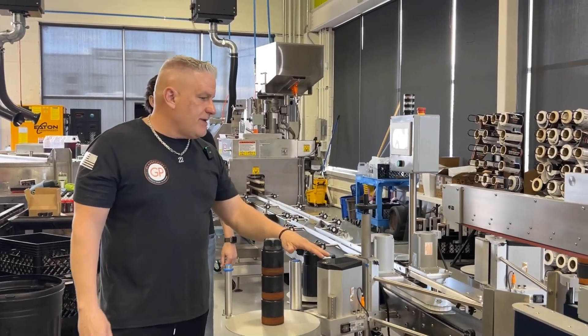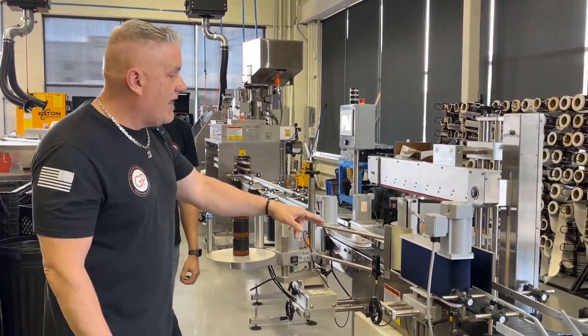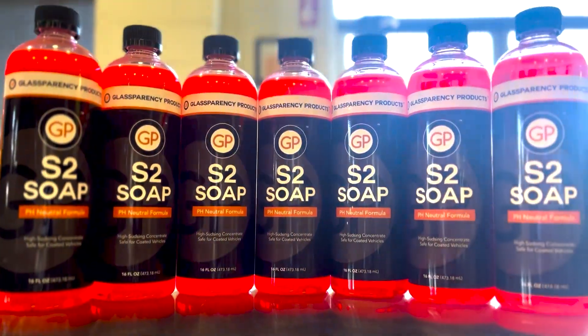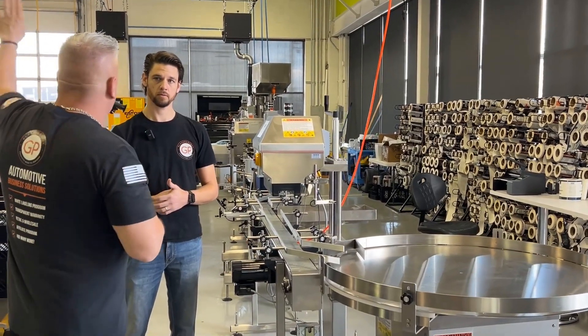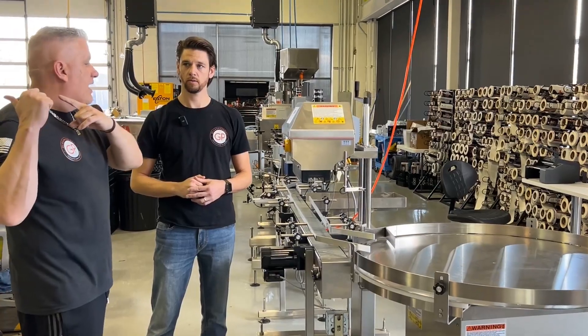But whenever we have a big Glassparency order, we go right here. This is our labeling system. It does the labels on eight ounce, 16 ounce, 32 ounce, and gallon bottles. Then it comes over here to our round table, where once that fills up, we start to put the stuff into our crates. If we have an order going out, they bring it right over to our shipping process center, which we'll go to next, or it goes on to our stock inventory.